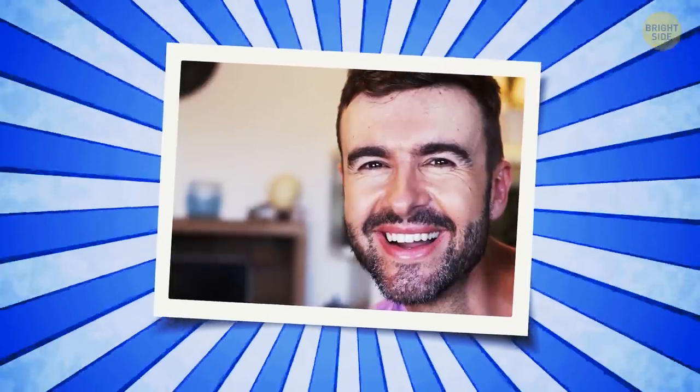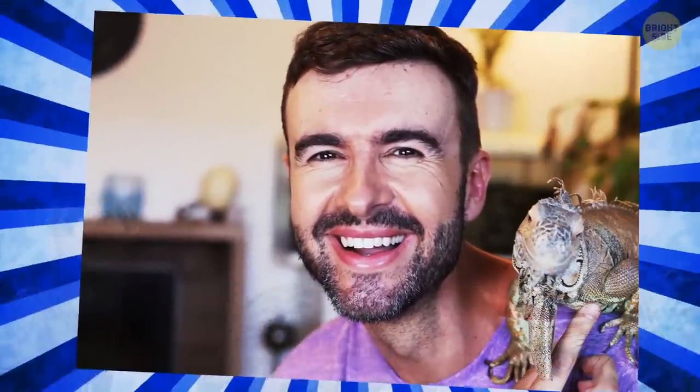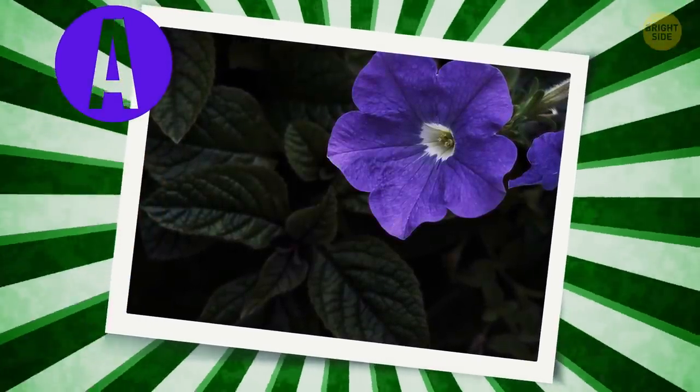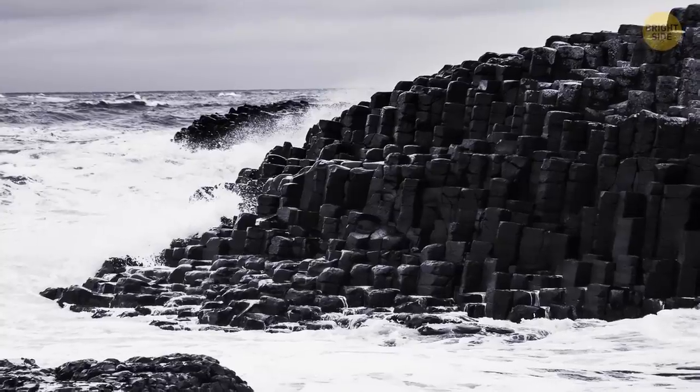What pet does this guy have? A. An iguana, B. A turtle, C. A ferret. He looks like an iguana kind of guy. Yes! Is this girl A. Blonde, B. Fair-haired, C. Light brunette? I'd say she's blonde. Oh no, she has fair hair. What color is this flower? A. Purple, B. Orange, C. Blue. I bet it's purple. And that's the right answer! Is this seascape black and white or colored? I think it's black and white. I nailed it!